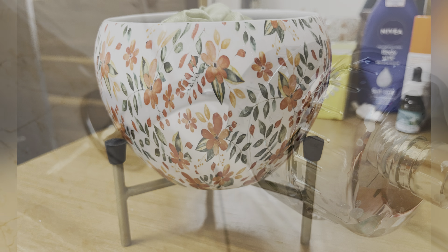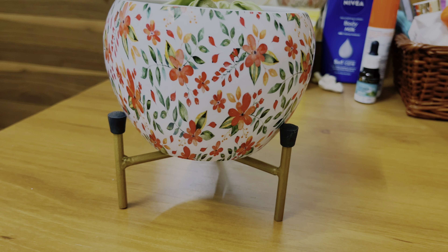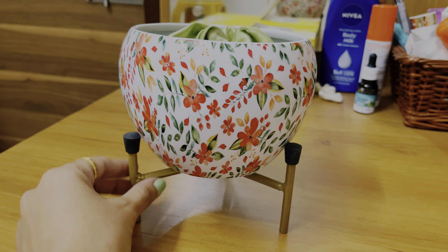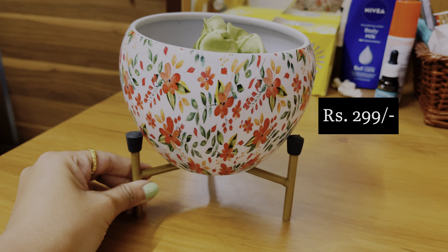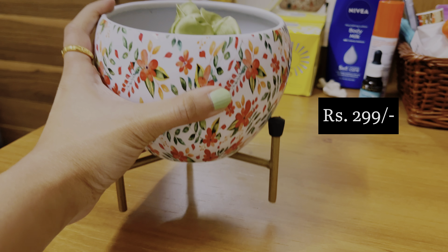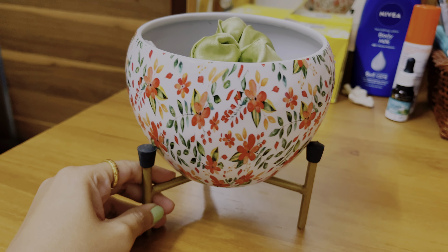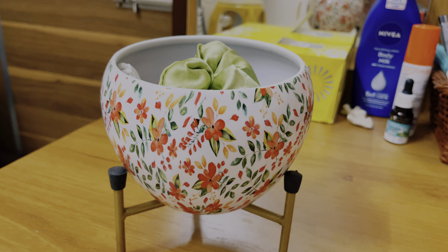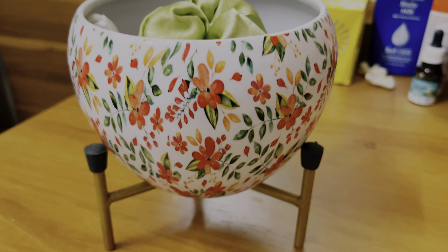Next I have this planter, which is available on Amazon but I initially purchased it from Cred. I don't have a plant right now so I'm using it as storage for my hair clips, scrunchies, and that kind of stuff, but you can use it very well as a planter. I really liked the design and the stand is pretty useful as well — it keeps the planter quite secure.